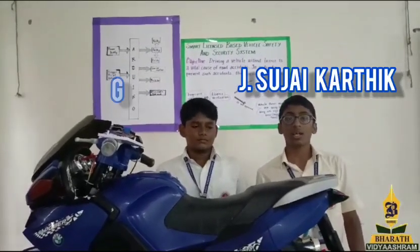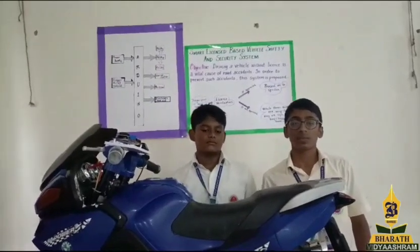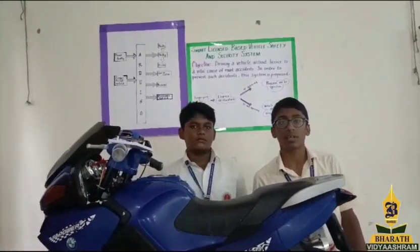Hello everyone, I am Sheree Kathi and this is the author from Rahul. Today we are going to present this project which is Smart Dyson Space Security and Safety System called AES.